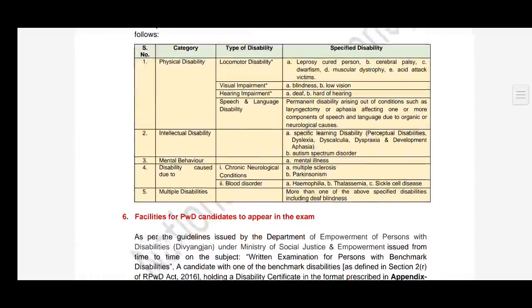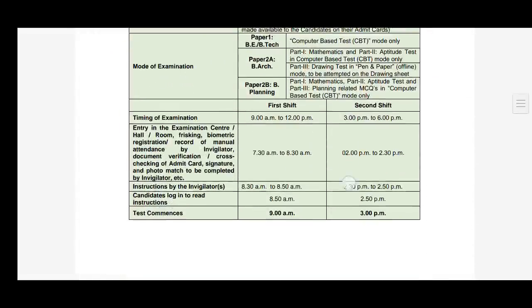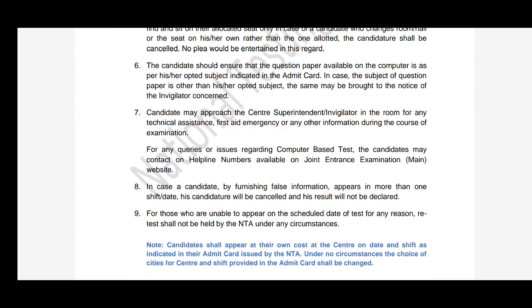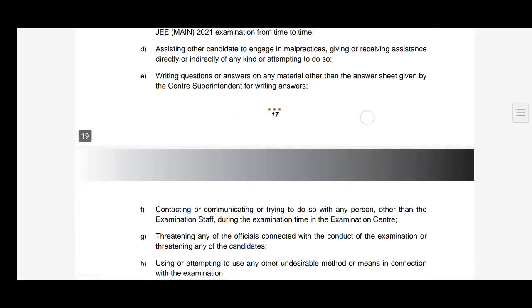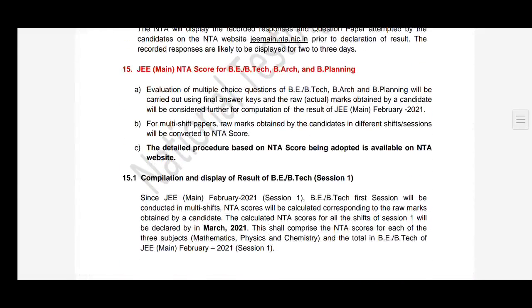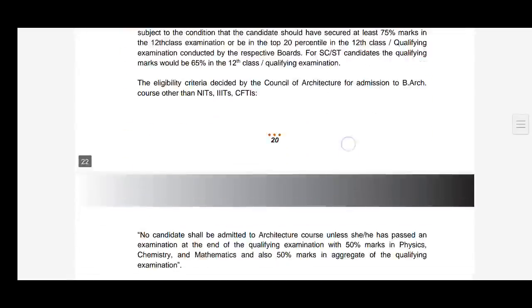Some students approached me regarding a concern — specifically those students who appeared in the JEE Advanced exam this year, were not able to clear it, and wanted to write the JEE Advanced exam again. For them there is a problem with one of the points in the brochure.